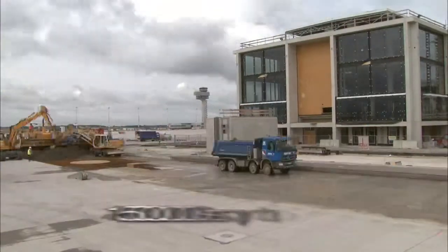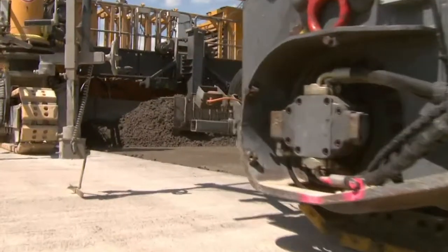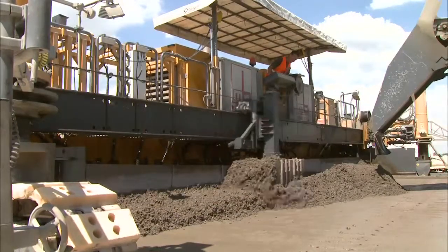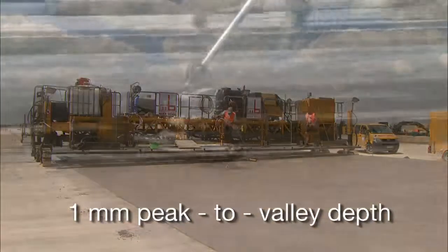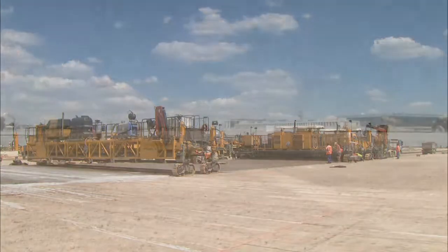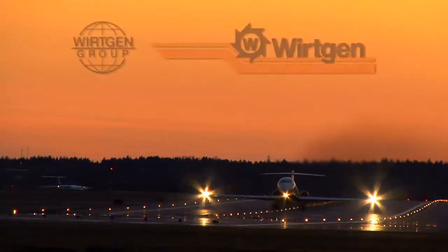1.5 million square meters of concrete surface — the work of the Wirtgen slipform pavers SP1500, SP1500L and SP1600, as well as two SP500s, all of which have been paving concrete with maximum precision in continuous operation since May 2008. Especially for this major project with its extremely tight schedule, the joint venture partners Eurovia and Max Bögel put their trust in the proven quality of Wirtgen technology. Experienced specialists and Wirtgen machines build the runways, which will allow wide-body aircraft as large as the new A380 to take off and land safely, ensuring that Berlin-Brandenburg International Airport can start operations successfully in 2012.